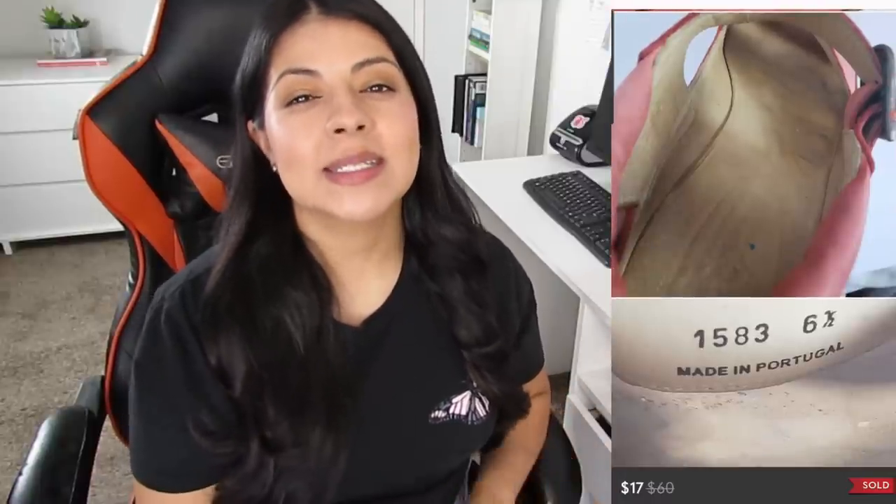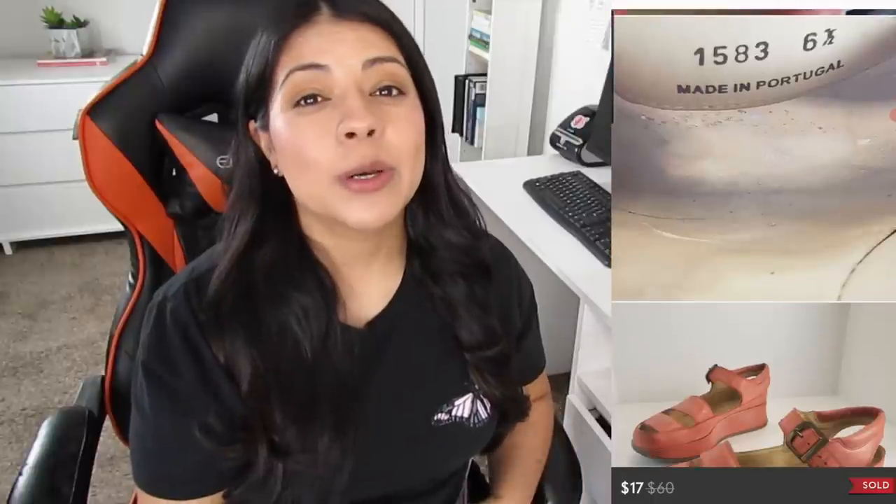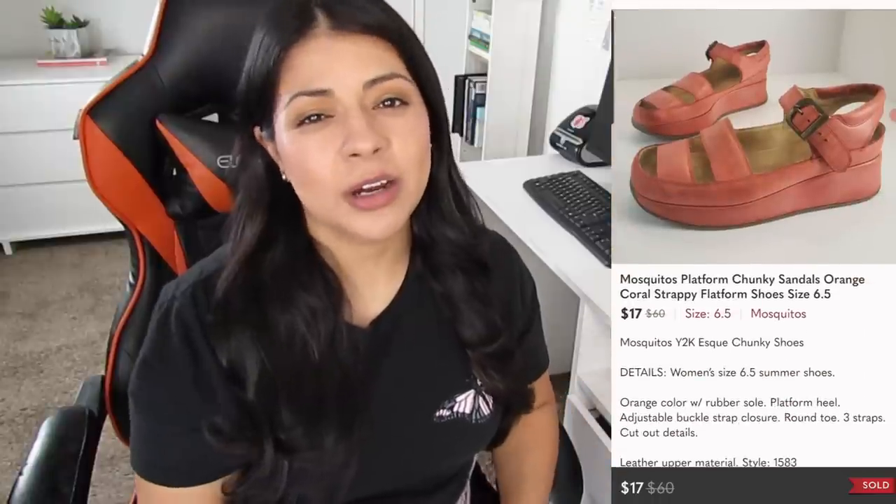Number seven on Poshmark is these Mosquitos platform chunky orange coral strappy sandals. They sold for $17, leaving me with earnings of $13.60, and took 84 days to sell. I listed these back in September — maybe if I had held off till spring or summer I could have sold them for a little more, maybe $24 or $25, but I am all about getting items moving. For the most part, if I receive an offer that makes sense and still leaves me with a decent profit, I'm going to take it.